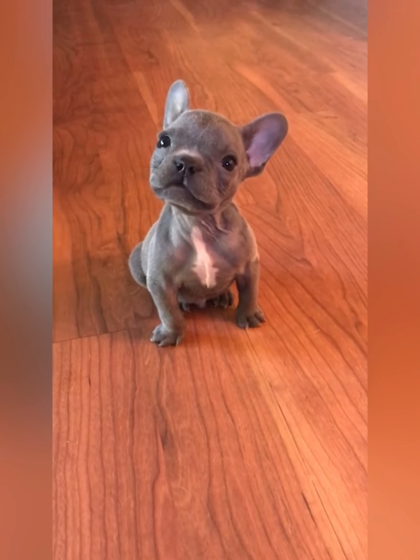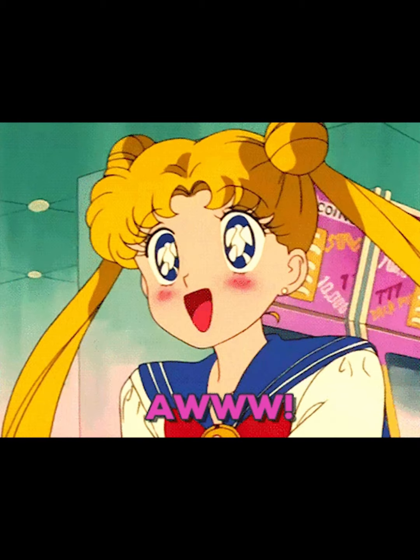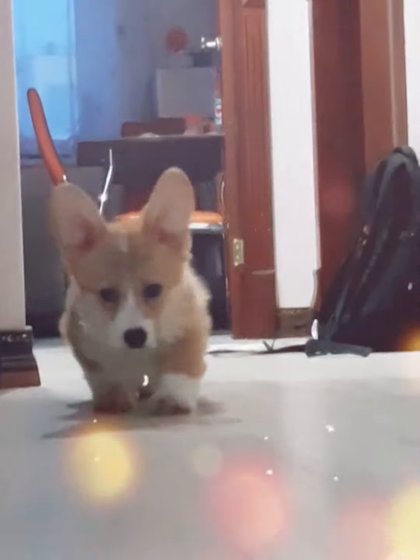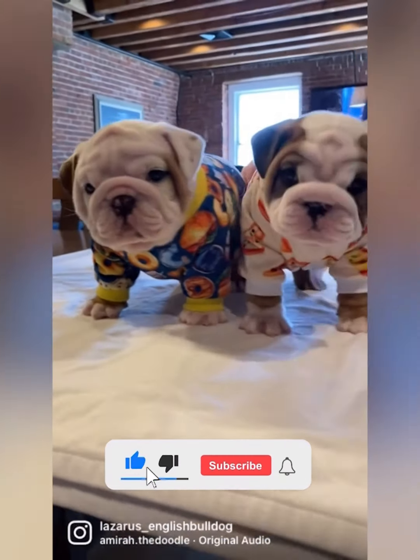This cute guy shows up and makes everyone feel like cuddling. These short-legged friends are so cute and fun — it makes our whole day more relaxed. Thank you for watching Canine Planet's video today, see you soon!